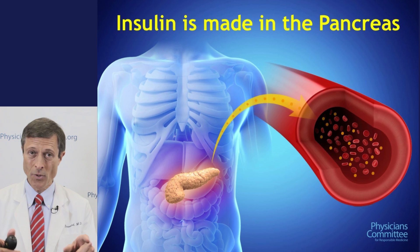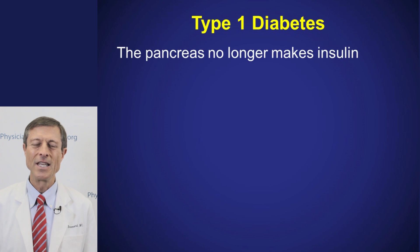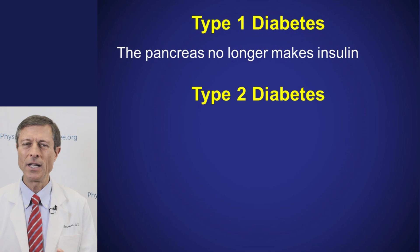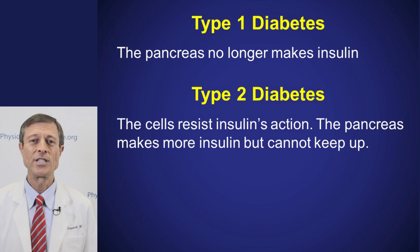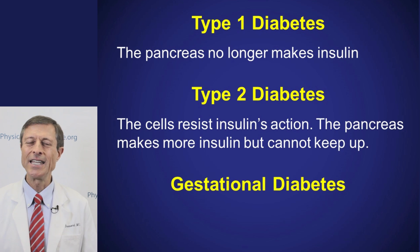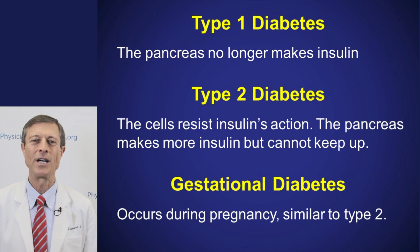In type 1 diabetes, the pancreas is no longer making insulin. In type 2, the pancreas is still making insulin but the cells are resistant to it — the pancreas tries to make more but can't keep up. Gestational diabetes occurs during pregnancy and it's very much like type 2. It's the shot across the bow that type 2 is around the corner if we're not careful.